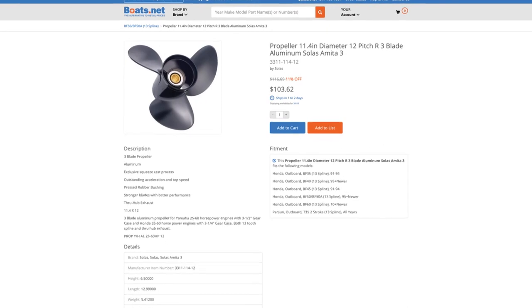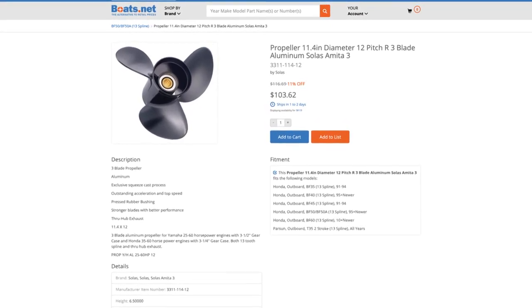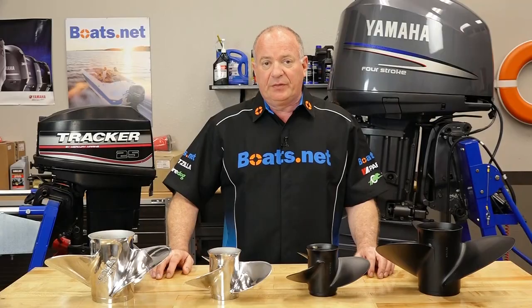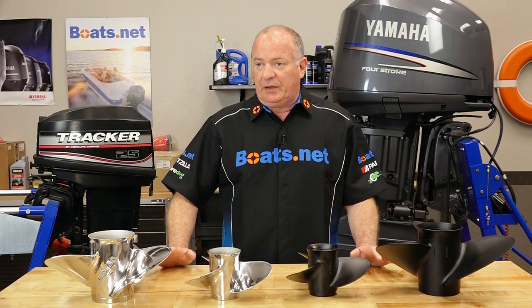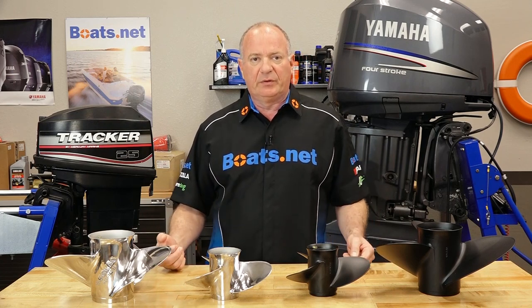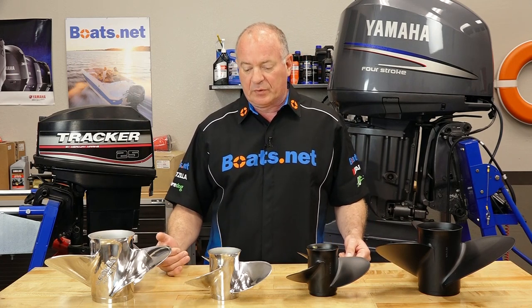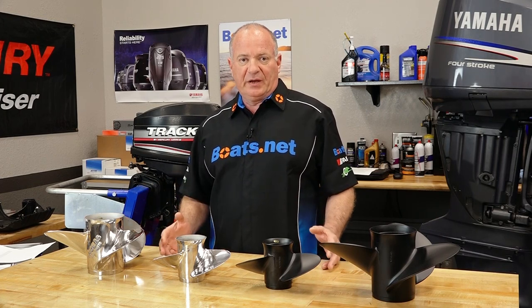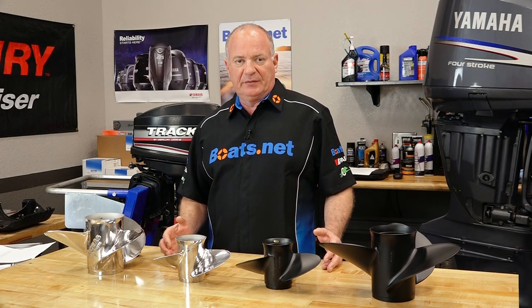Once you've determined which prop you want to use, come see us at Boats.net and we can get that prop to you quickly. Choosing the correct propeller for your boat is the most crucial part that will determine how well your boat is going to respond and perform on the water. And Solas has the complete comprehensive line for whatever type of application that you have.